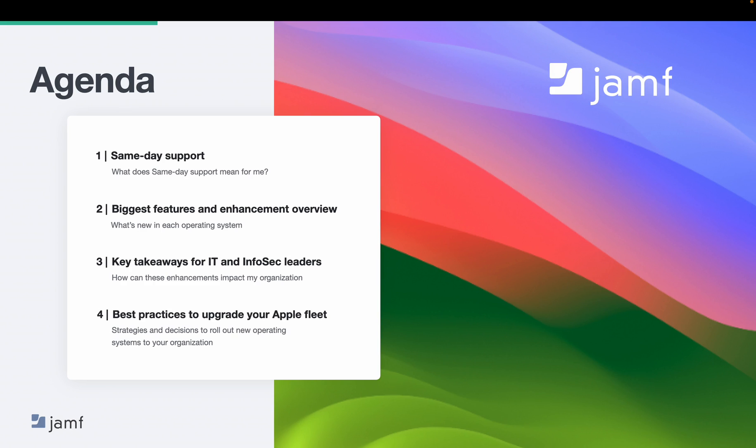Next, we'll discuss the biggest enhancements Apple released in iOS, iPadOS, macOS, and tvOS. Then we'll talk about what this means for IT and InfoSec leaders. And to wrap up, we'll provide best practices on how to upgrade your Apple fleet along with strategies for success for communicating to your teams about OS upgrades.